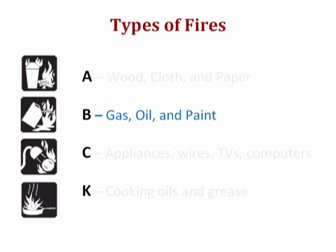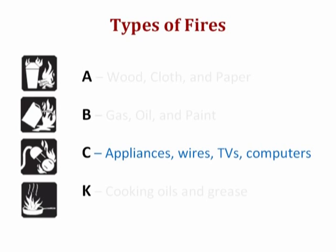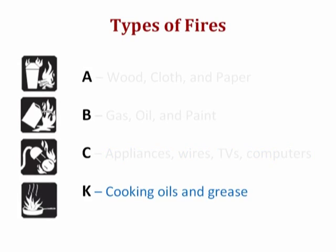Class B fires involve flammable liquids such as gas, oil, and some paints. Class C fires involve energized electrical equipment such as appliances, wires, TVs, and computers. And class K fires involve cooking oils and grease.